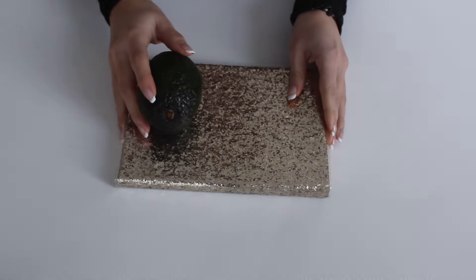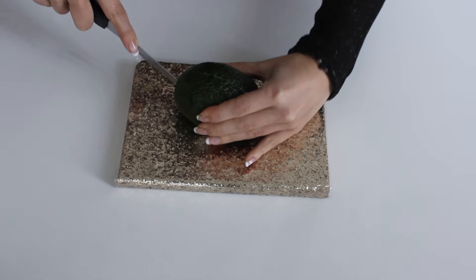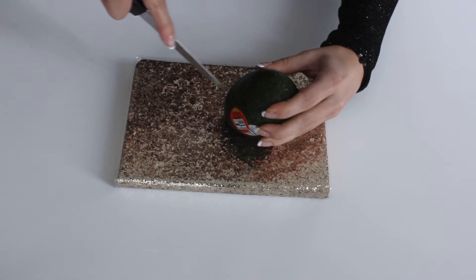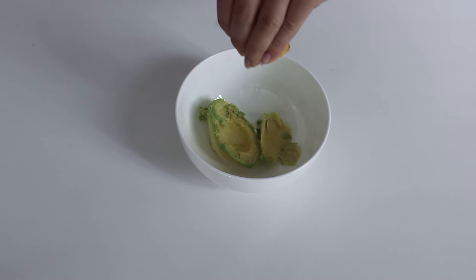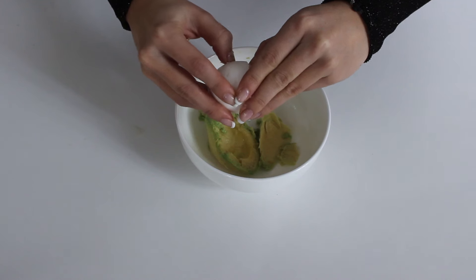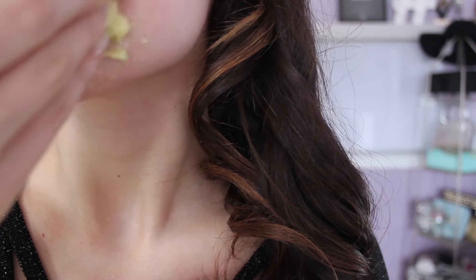This next beauty hack is a DIY face mask to prep your skin before prom night. Take an avocado, put it into a bowl, then add half a teaspoon of lemon juice into the same bowl. To finish it off, add one egg white and mix it all together until it forms a paste. Keep it on your face for about 10 to 15 minutes before rinsing it off with cool water.